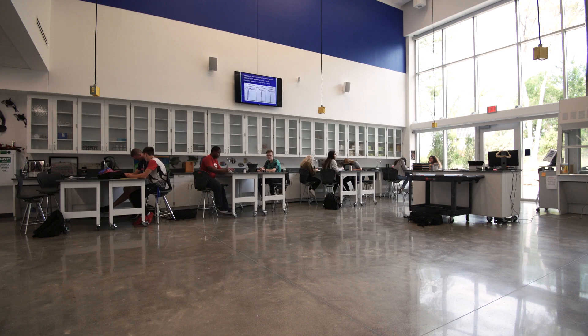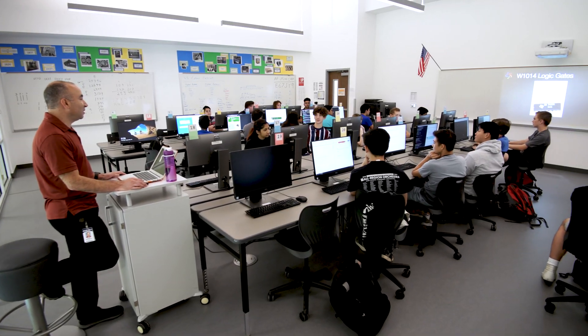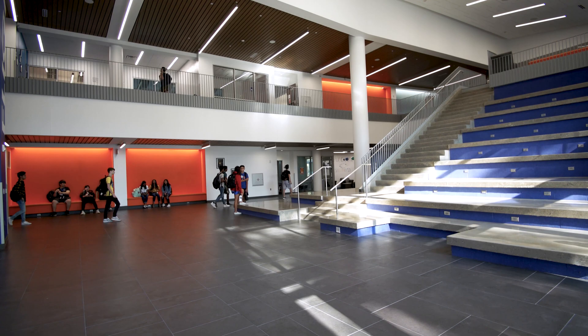These courses include subjects as varied as aquatic science, architectural design, computer science, and robotics. More than 400 students travel to the STEAM Center each class period as part of their Allen High School course schedule.